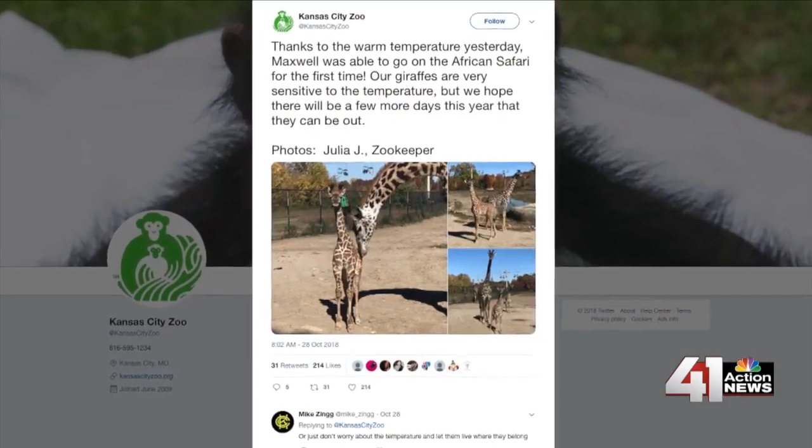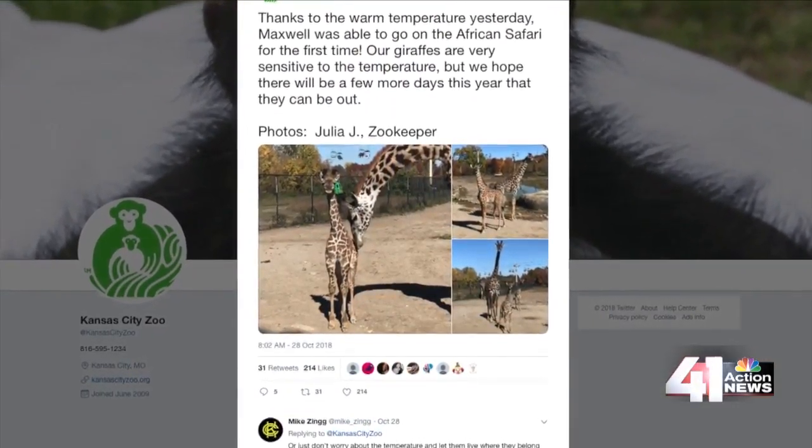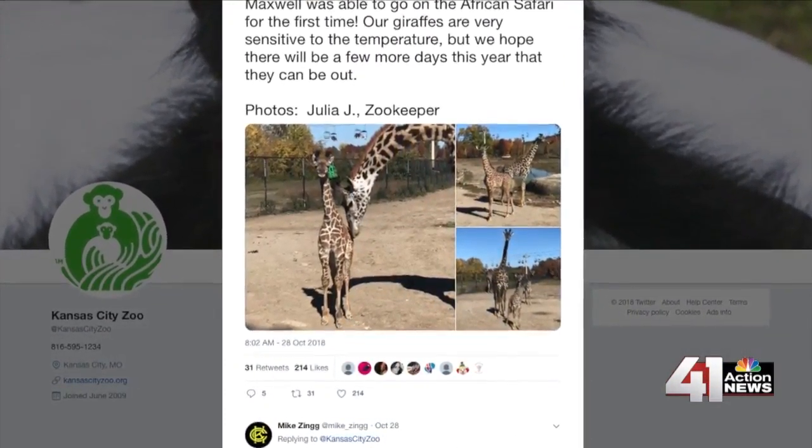Here at the Kansas City Zoo in the winter, you may notice the draft exhibit empty. That's because they're in the comfort of their warm barn. It has to be 65 degrees or warmer outside for them to come on exhibit. You could still get lucky seeing the drafts on a warm fall or winter day. Baby Maxwell was born in September and was finally able to make it outside for the first time in October.